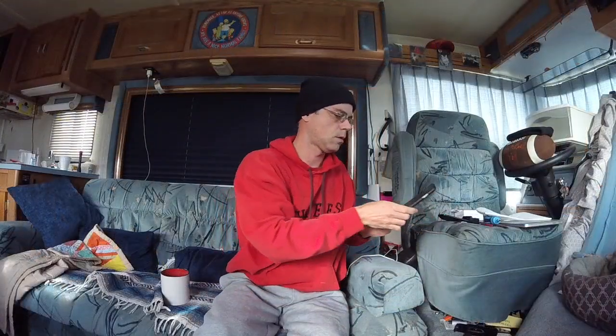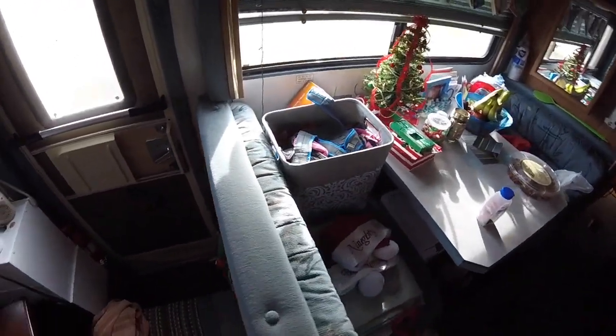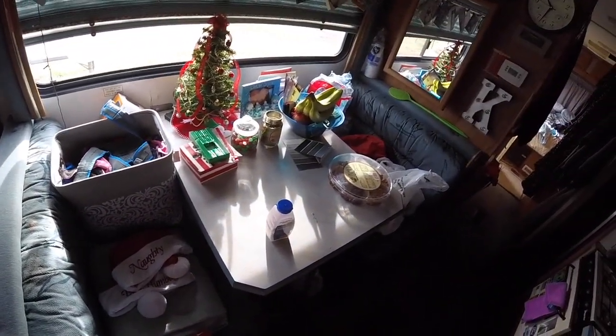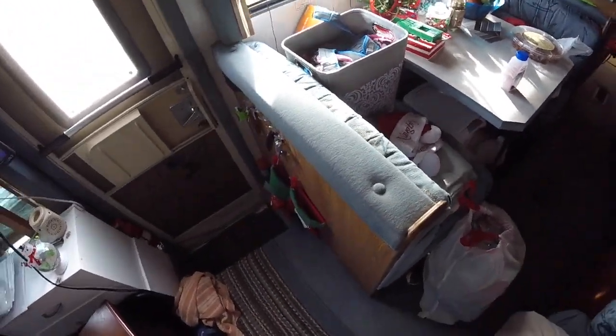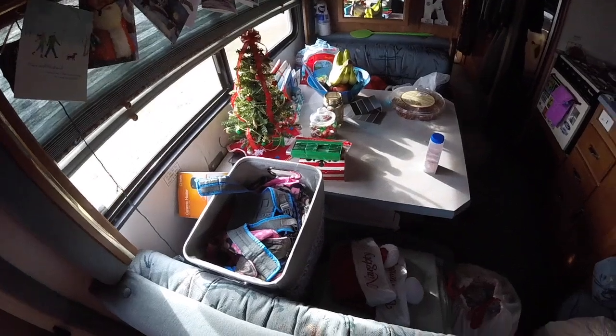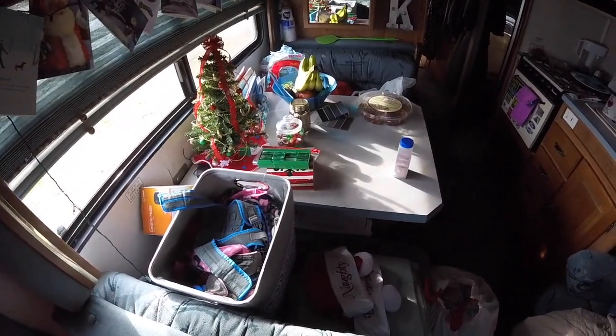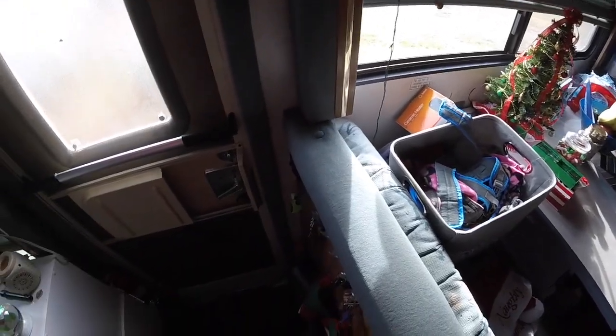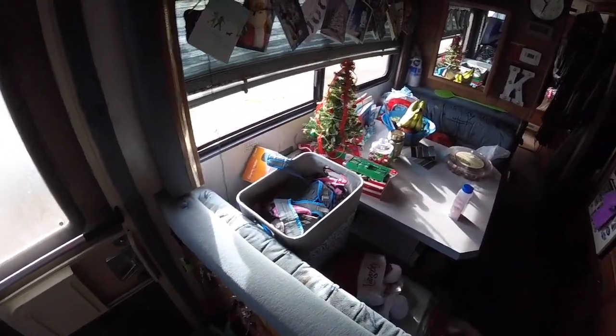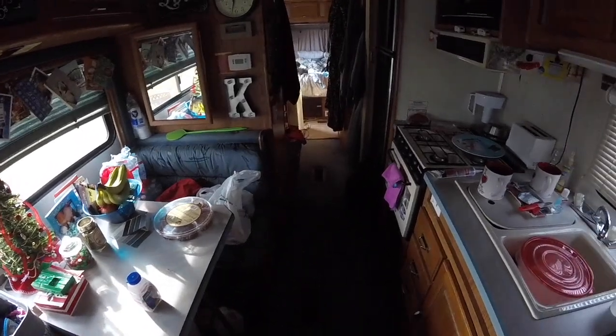Candace gets off work pretty early today so I'm gonna pick her up and we're gonna go look at some more flooring. We're gonna have new floors, guys — we're doing them all. I think I have Candace talked into letting me take out the whole dinette like I wanted to do. It's gonna add so much space, be easier to walk through, and the storage is gonna be better and easier to get to.